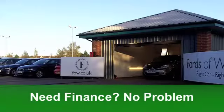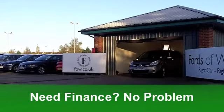Mega easy to drive. On the clock, just around 6,500 miles. It's well specified, this car.